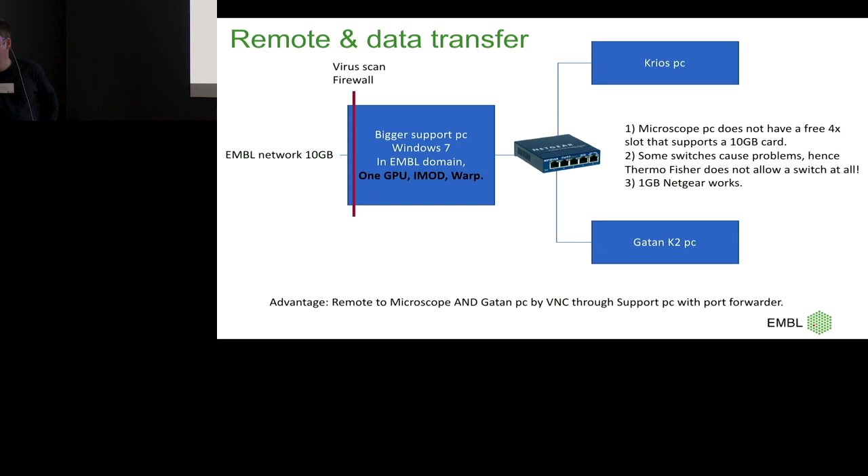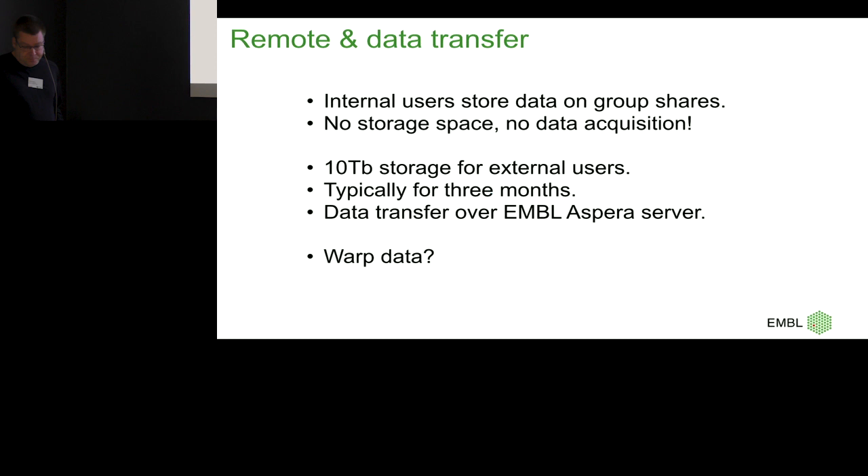A slightly bigger PC helps. Considering the cost of the instrument, that's not tough to save on. That's kind of how we run — again, it's a poor man's pipeline. I plan to put in a slightly bigger support PC with two GPUs and then do a full Warp pipeline.